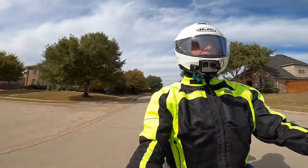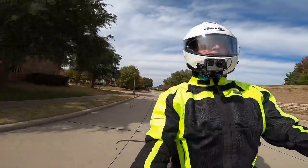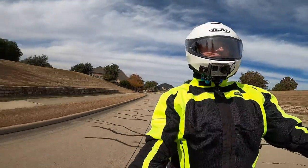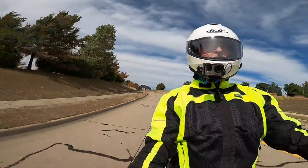This afternoon it warmed up a little bit. My temperature gauge now says it's 44 degrees, so it's pretty cool out for me, and a little breezy, which makes it even colder.